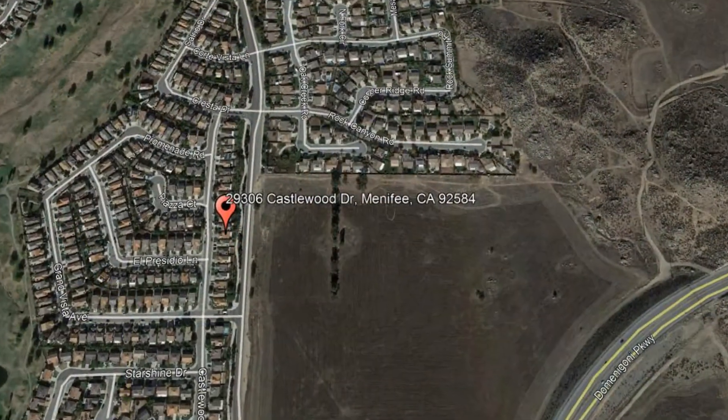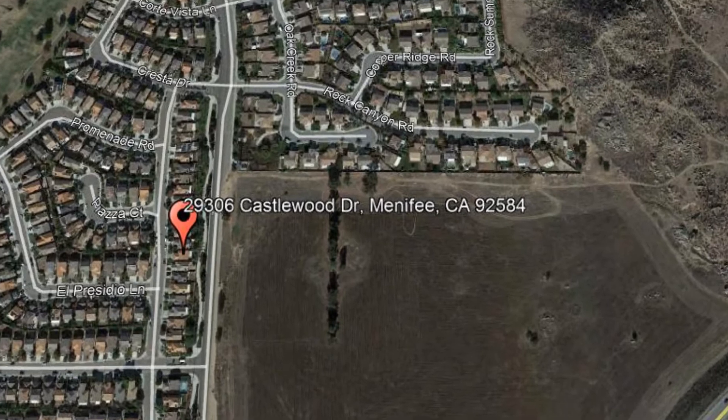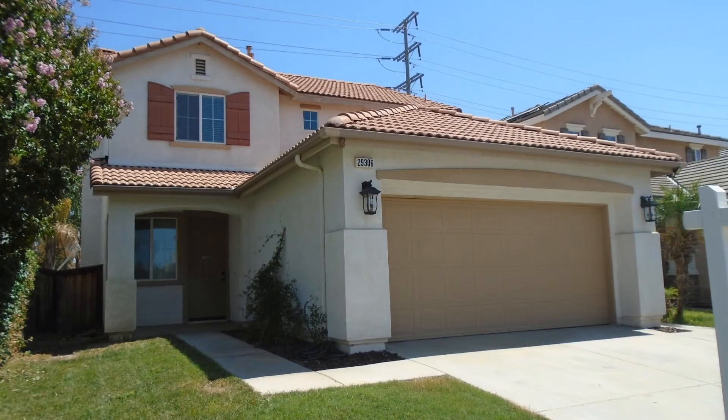29306 Castlewood Drive, Menifee, California. This three-bedroom property could be perfect for you.